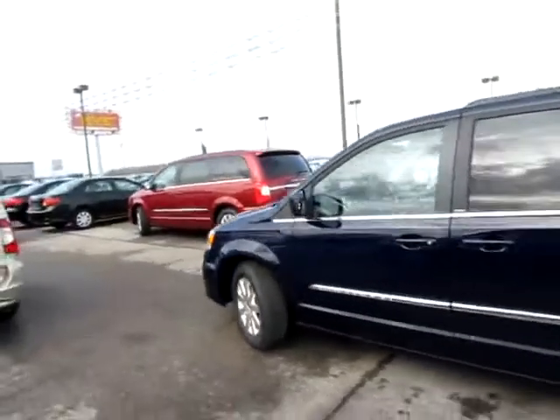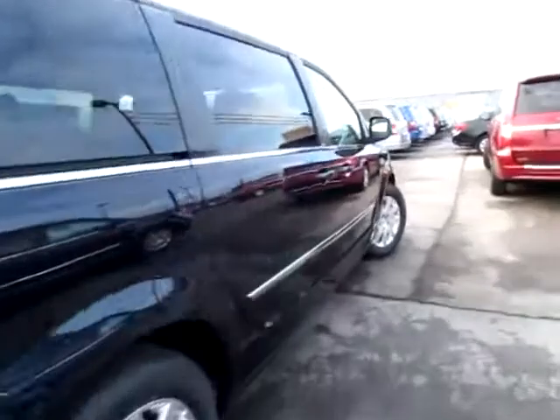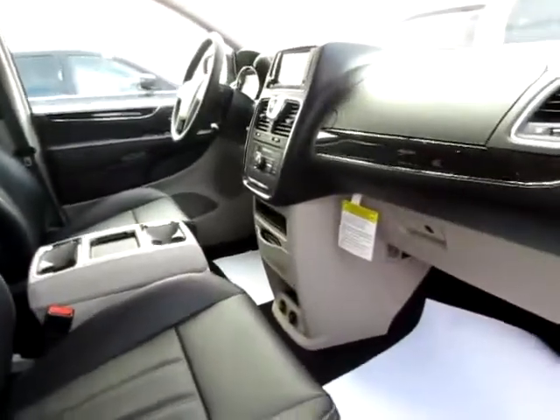This is a beautiful 2012 edition of the Chrysler Town & Country Touring. Notice its classy design — a beautiful minivan with heated mirrors for safety on those winter highways, and a very spacious interior.